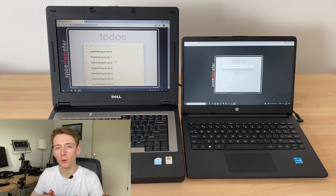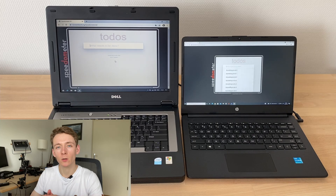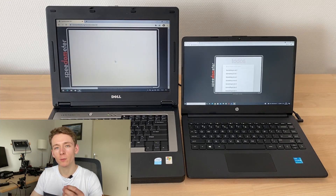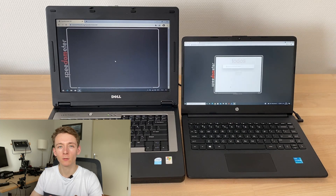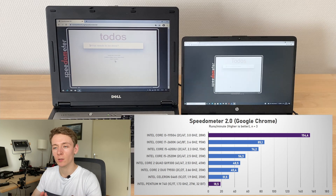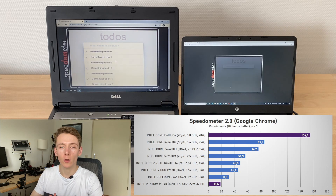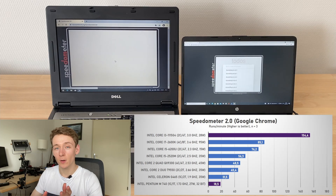We'll start with Speedometer 2.0, a JavaScript-based web benchmark that measures the responsiveness of web applications, measured in runs per minute. The Dothan Pentium M averaged 18.5 runs per minute, and the Tiger Lake Core i3 averaged 154.4 runs per minute, or 8.3 times as many runs.